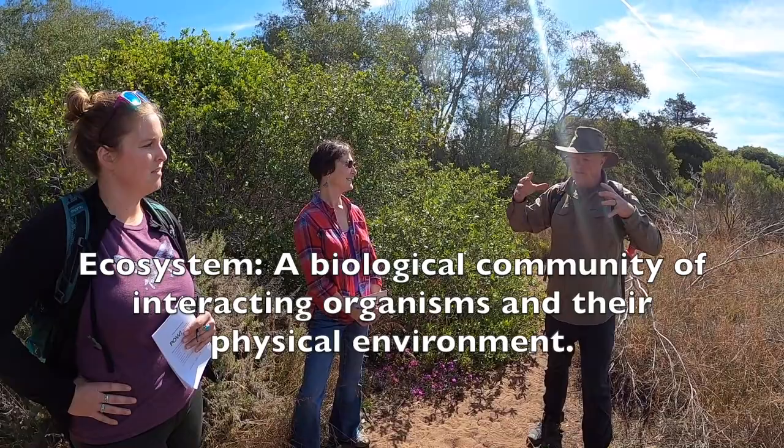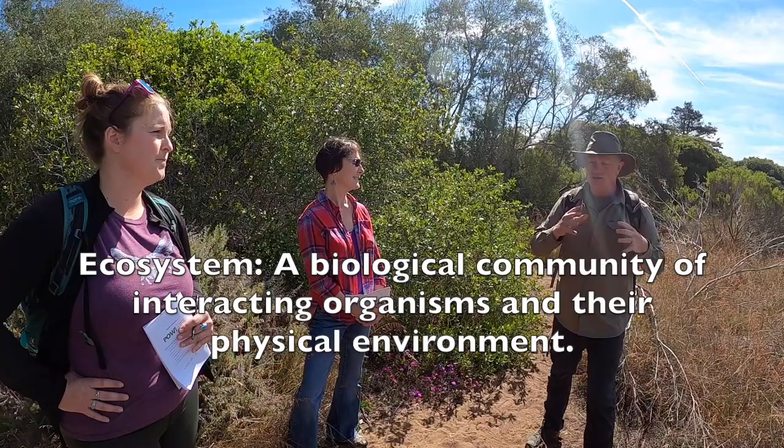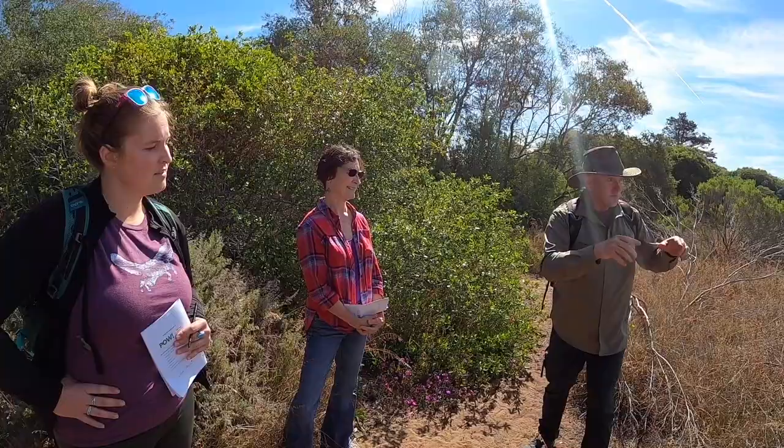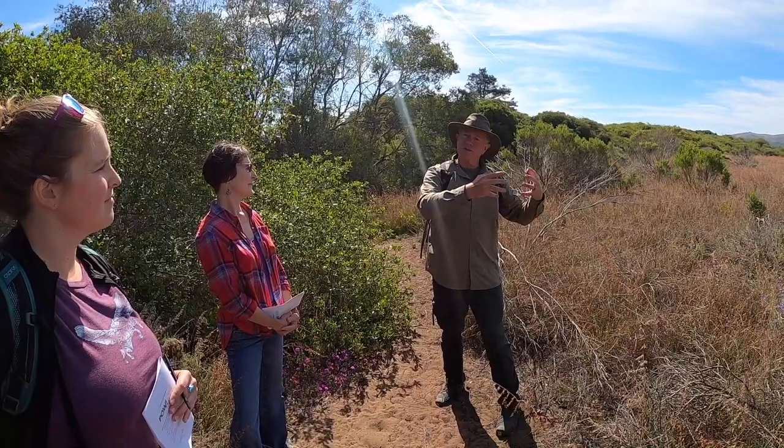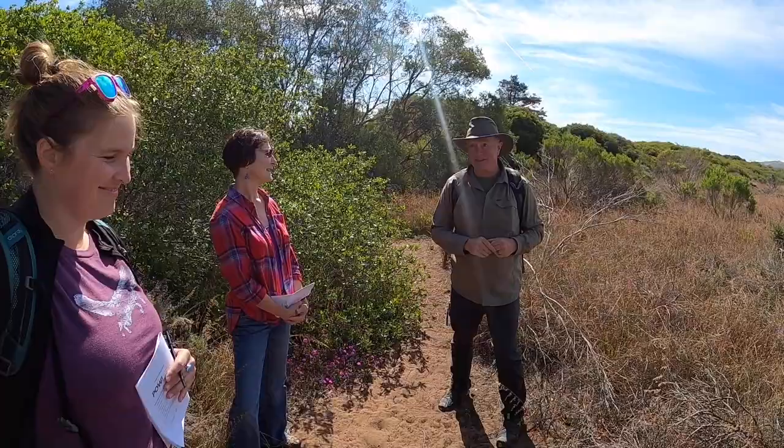You can have neighborhoods next to other neighborhoods, and one neighborhood is not exactly like another — that's the truth with ecosystems as well. Today we're going to look at habitats like this one, which is home to pollinators. The whole ecosystem here is all the different kinds of plants that live together in one plant community type, and then we're going to shift into another plant community type again and again today.